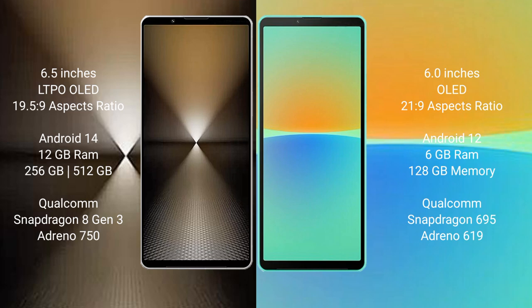The Sony Xperia 1 Mark 6 runs on the Android 14 operating system. The Sony Xperia 10 Mark 4 runs on the Android 12 operating system.